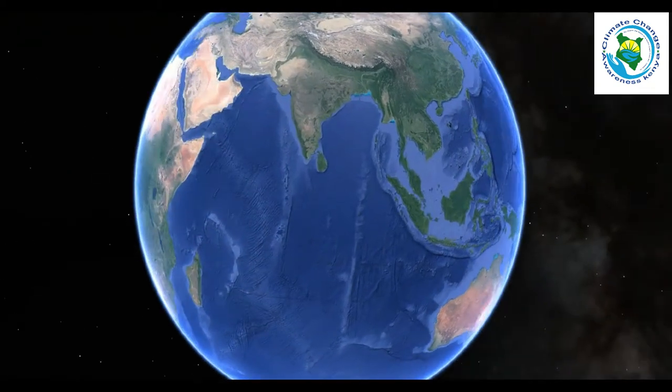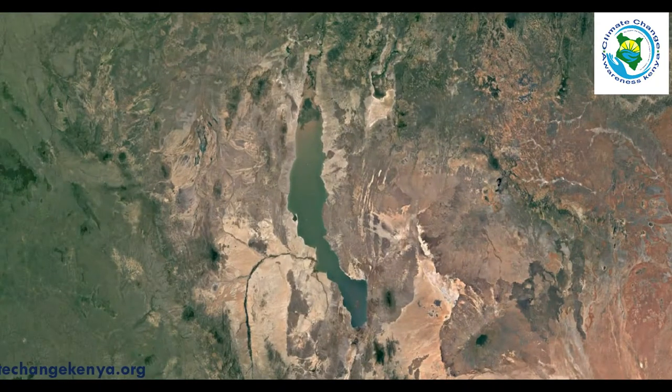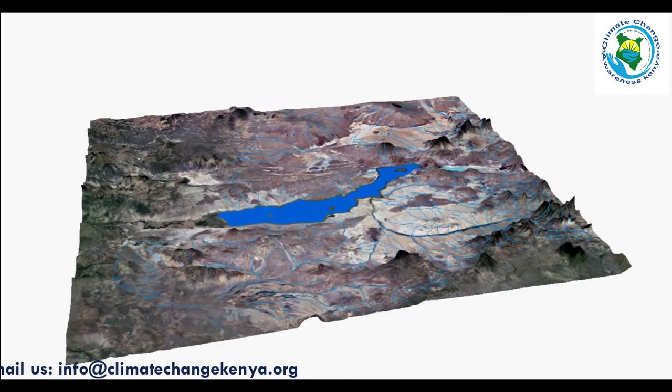Hello, my name is Jackson Kenyan Jui, the founder of Climate Change Kenya organization. I want us to look at the GIS flood simulation of Lake Turkana, indicated by the dark blue color.